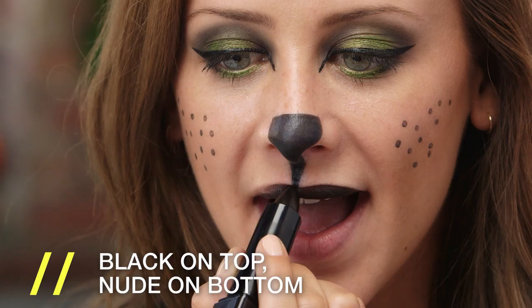Time for the lips. I'm doing a split look with black and nude demi matte — black on top, nude on bottom. It's going to look really, really cat-like.